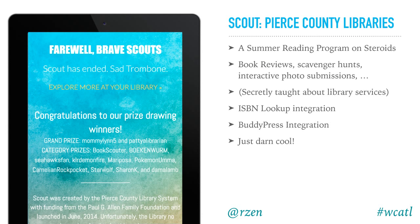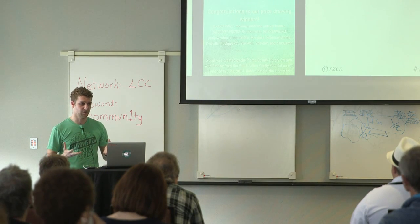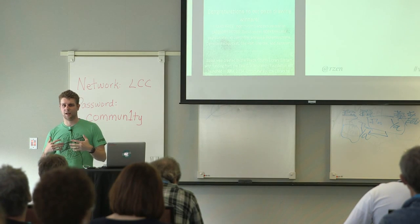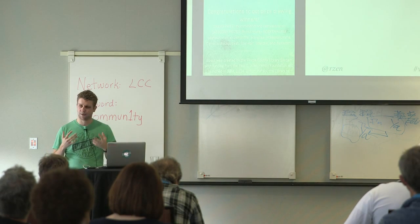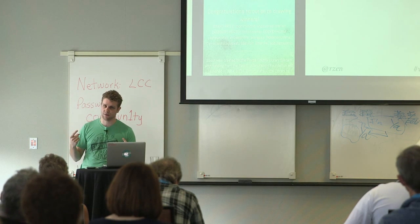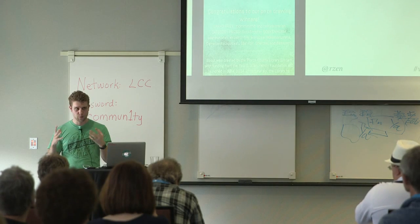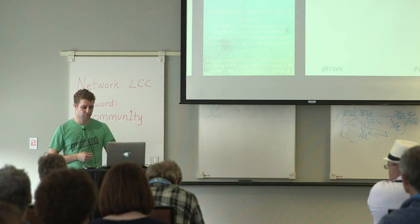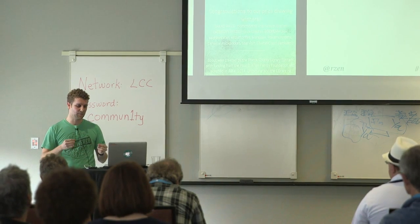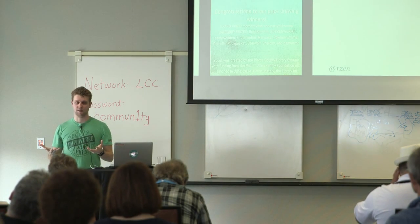This was called Scout, for Pierce County Libraries. They basically wanted to build a summer reading program on steroids — get all the kids in the area participating in the library during summer months when they'd otherwise be watching TV. They had book reviews, scavenger hunts, and interactive photo submissions, and were secretly teaching kids how to use the library and engage their brains in a self-directed way. The scavenger hunts told you, for example, go find this fiction book — teaching you how the Dewey Decimal System works, or how to find things via Google. They also had digital scavenger hunts: links placed on partner sites, and when you found and clicked the link, it brought you back to their site and you'd earn an achievement.